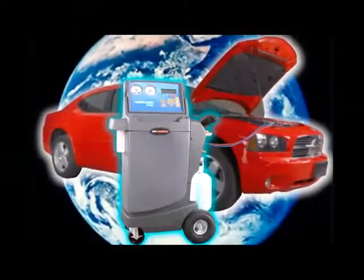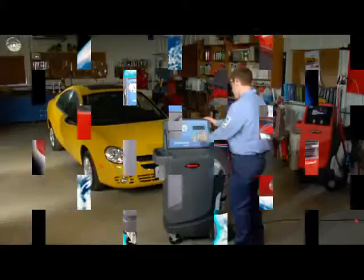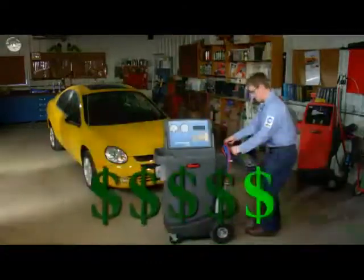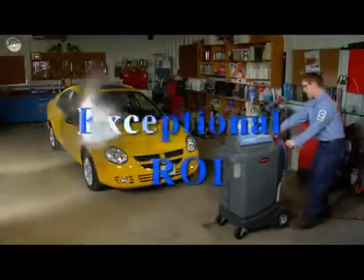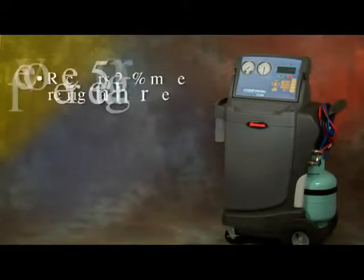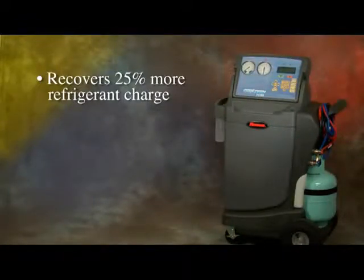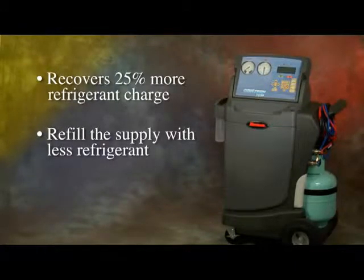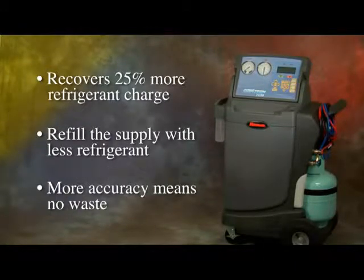In addition to helping the environment stay green, let's see how the RobinAir CoolTech 34788 makes some green for you in the form of an exceptional return on investment. The new 34788 recovers 25% more of the customer's refrigerant charge — you can refill the supply with less refrigerant and be more accurate at the same time.